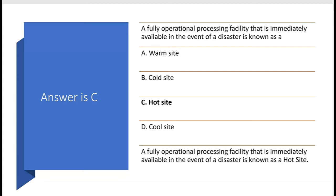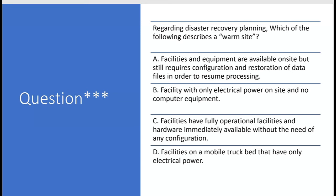Regarding disaster recovery planning, which of the following describes a warm site? Option A says facilities and equipment are available on site but still require configuration and restoration of data files in order to resume processing — that sounds right for a warm site. Option B says facility with only electrical power and no computer equipment — that's a cold site. Option C says fully operational facilities and hardware immediately available without any configuration — that's a hot site.